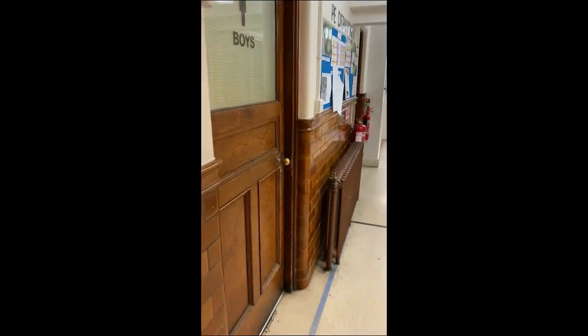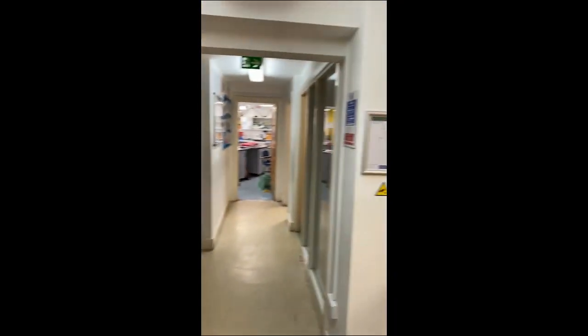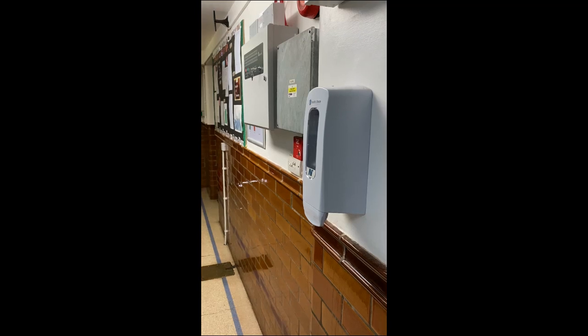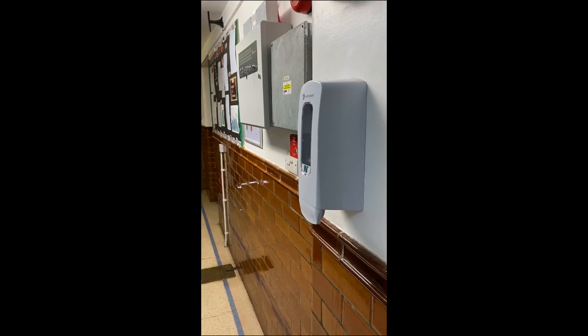Moving out from the gym we have the boys' and girls' toilets just by the main door. We have another exit which goes out to the playground, and around the school you'll see all of these little devices which are hand sanitizers, to make sure that we keep safe in the new normal that we're dealing with.